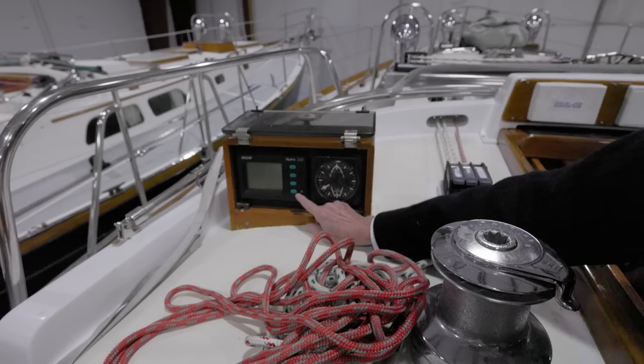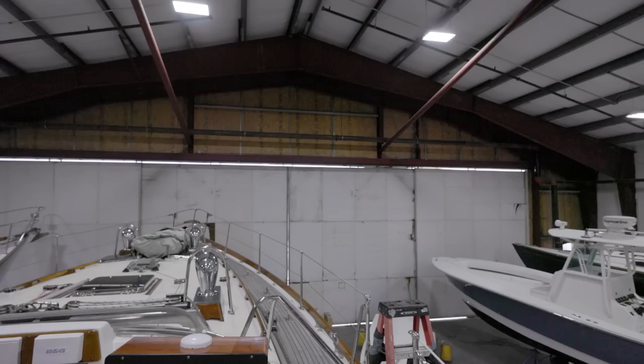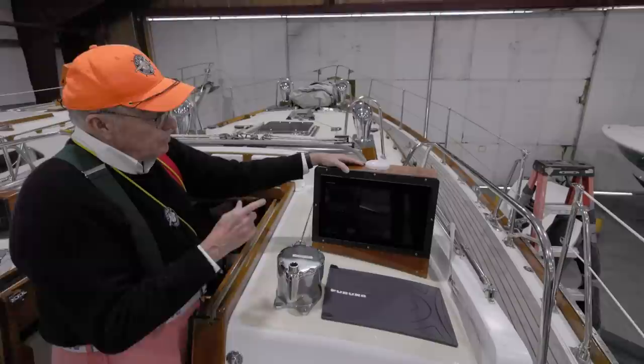Here's your apparent wind indicator - you can see that right from the helm. And here's part of the Hydra system - this will be a select station, it'll tell you probably the depth and boat speed. The other side, this is a Furuno system. Everything - the Hydra is all linked into it, and you'll have your radar, GPS, AIS. Would you like to take a look forward? I sure would.